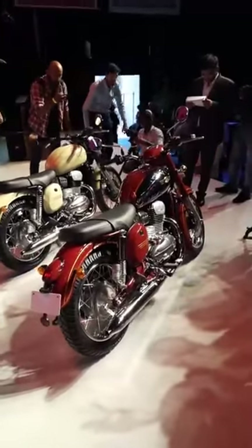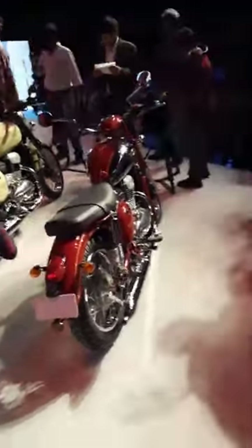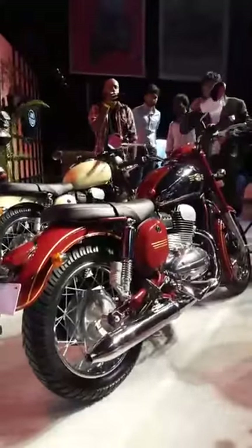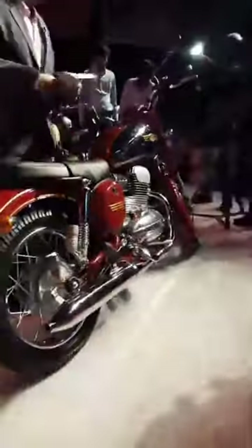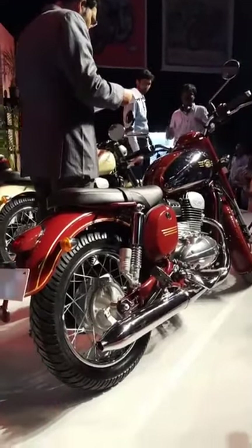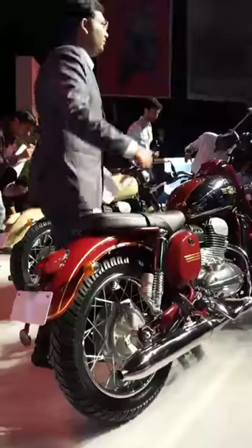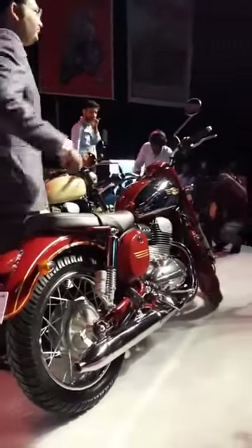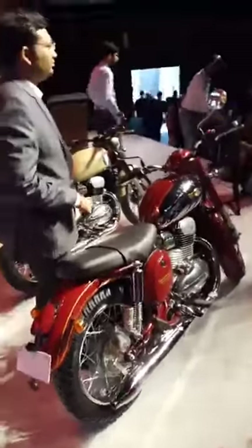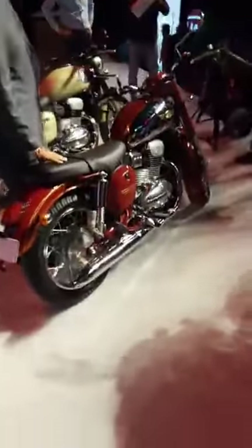We'll get you the engine sound in a bit — right now we're indoors and not allowed to fire them up. There were a lot of questions to the Mahindra and Classic Legends leadership today about racing. While there isn't a concrete plan at the moment, Java's racing history has been acknowledged, and Mahindra Racing has played a very crucial role in the development of this bike. The possibility of Java going racing is tremendous, but as of today there isn't a concrete plan in place.